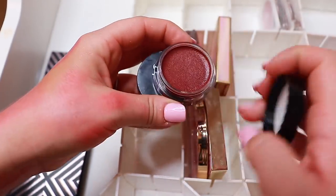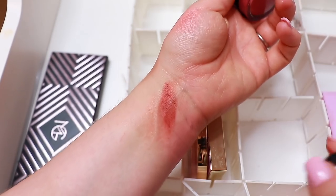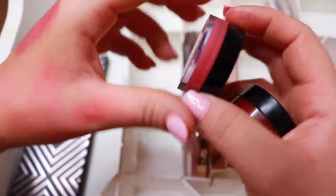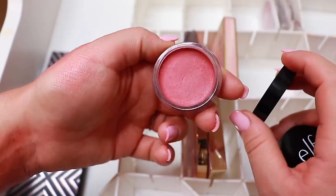I have two putty blushes from e.l.f. — I have the shade Maldives, which looks like period blood but is actually really cool on the skin and blends beautifully. Then I have one that I think is called Tahiti — this is what it looks like, and that's also a keep.